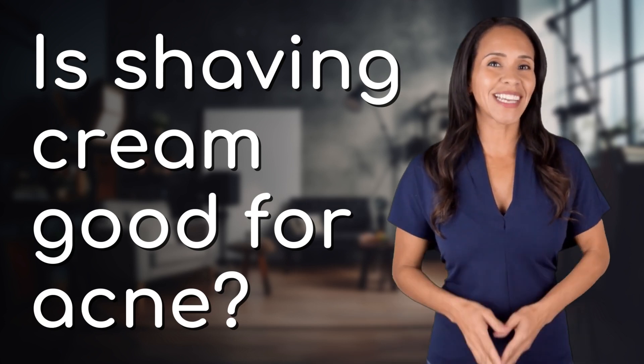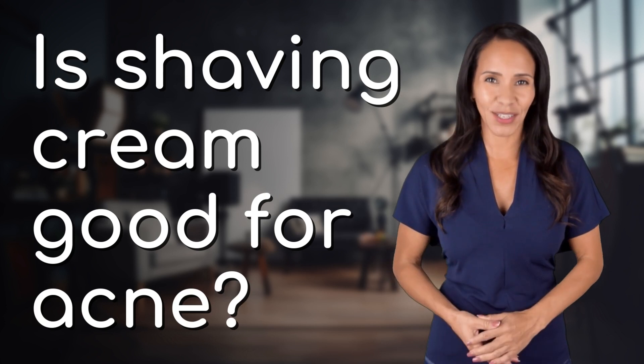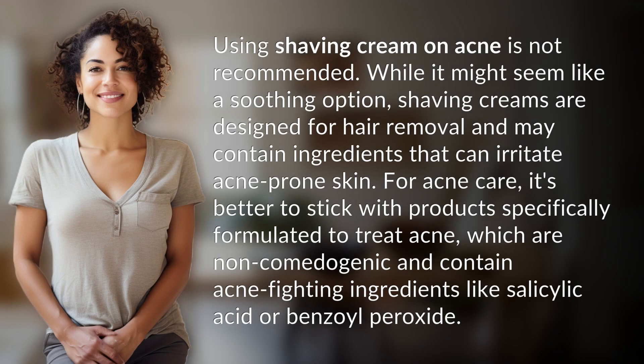Welcome back to your daily dose of discovery. Let's unravel today's intriguing question. Using shaving cream on acne is not recommended.